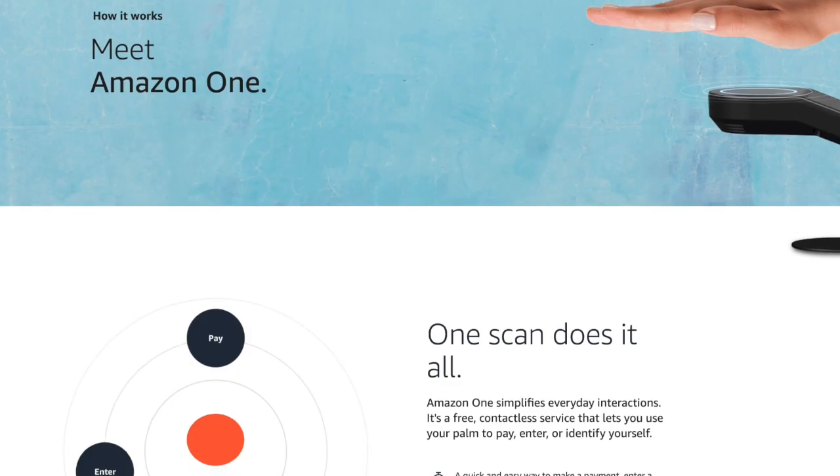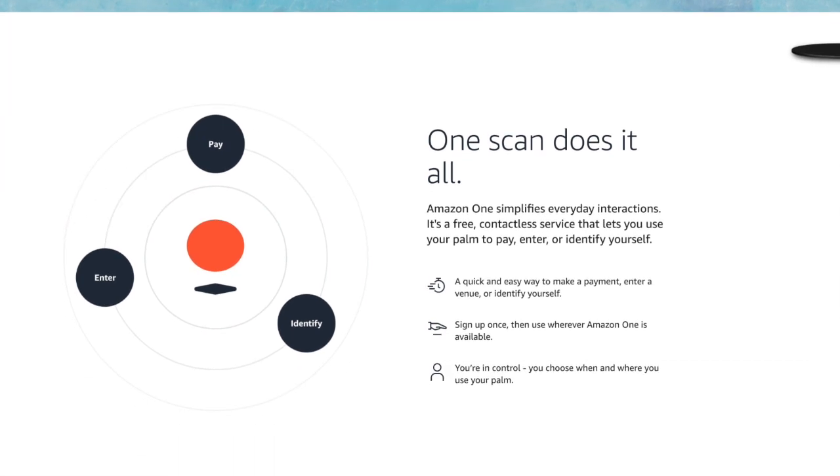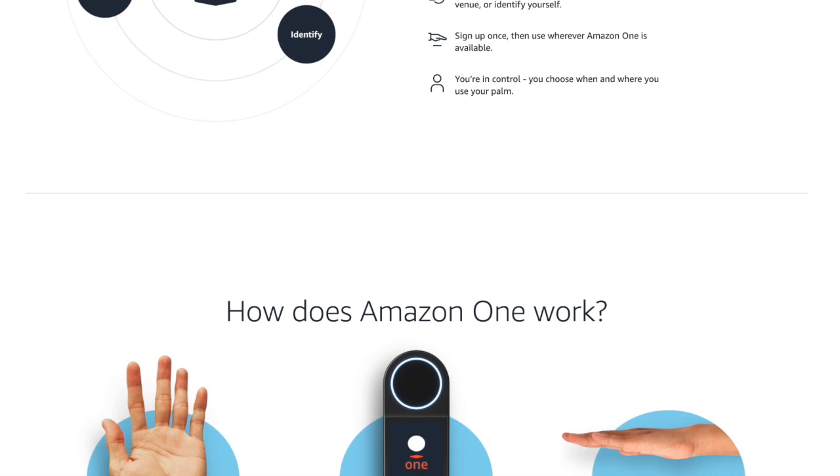Amazon will give you a $10 store credit if you decide to sign up and do this. Amazon says that using a palm print is more superior than some of the other biometric or other type of methods to log in.